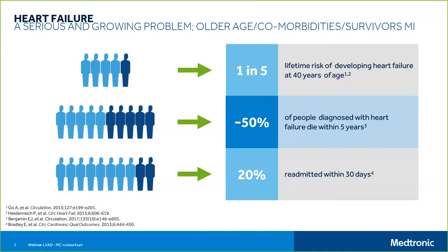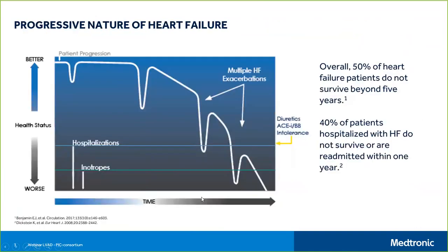Heart failure is becoming a serious and growing problem because people are getting older, we have more comorbidities like COPD, diabetes, or other metabolic problems, and we also see an increasing number of survivors after myocardial infarction. When a patient is diagnosed with heart failure, the chances of dying are still 50 percent. Patients diagnosed with heart failure for the first time will be readmitted to hospital within 30 days.